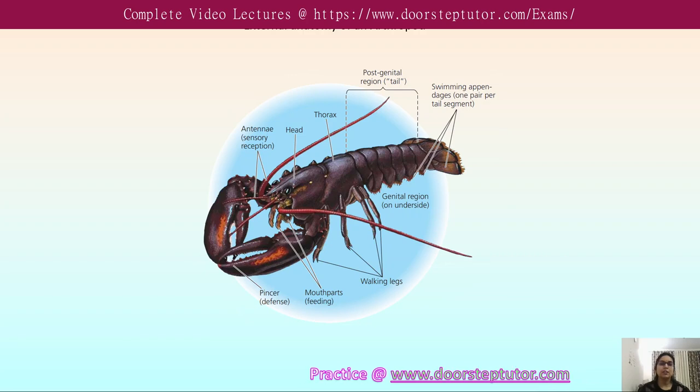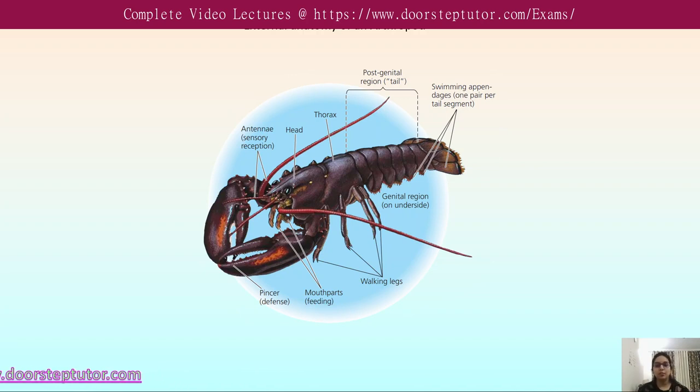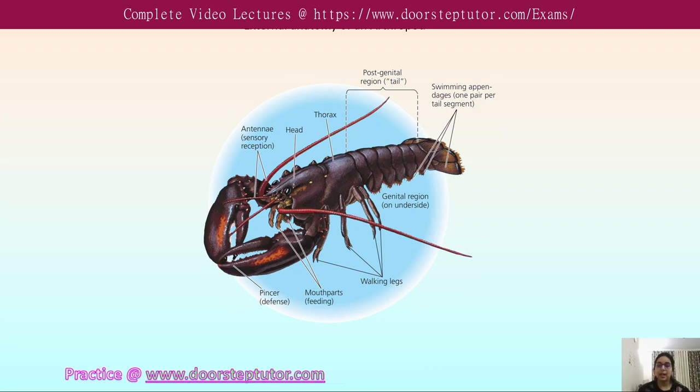Now let's look at the external anatomy of an arthropod. Many of the distinctive features of the arthropod are apparent in its external structure.